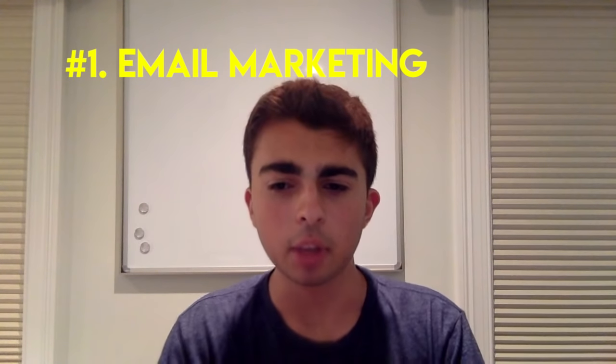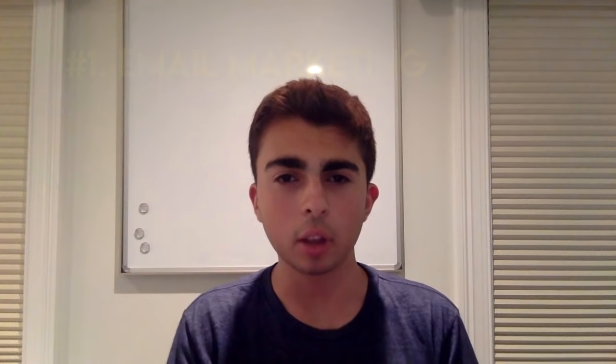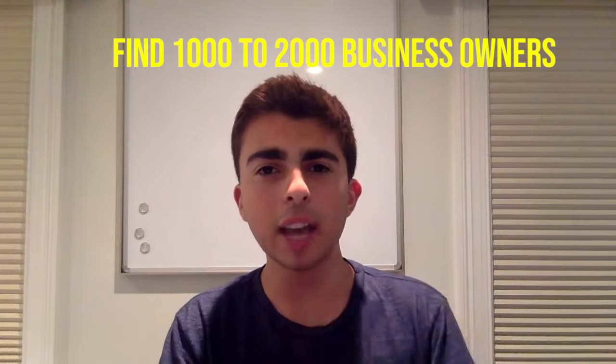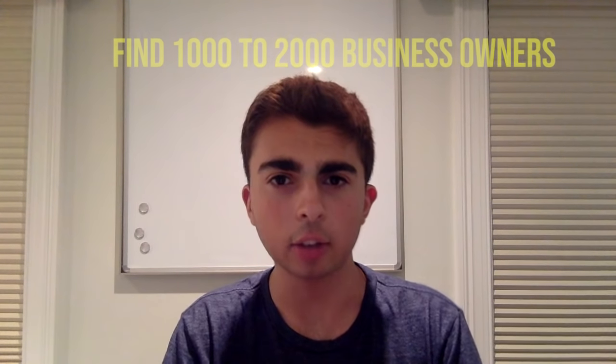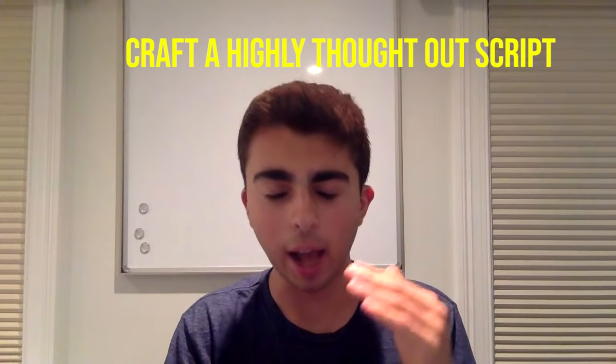Number one: email marketing. When you send out an email, don't just send out a plain script. You ought to follow a three-step system. One, find 1,000 to 2,000 business owners that you can contact. Two, craft a very well-edited, well-crafted, highly thought-out script. And three — most importantly — include a video. A video has the ability to connect with people on a much deeper level than text ever can.